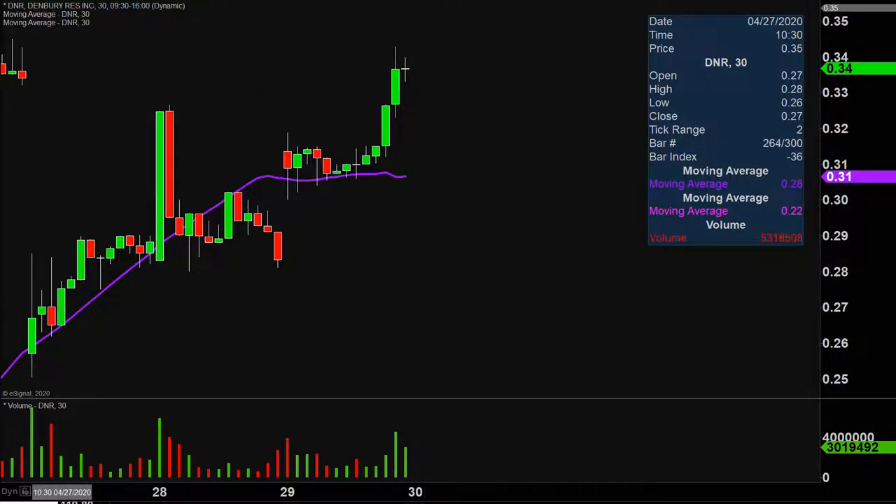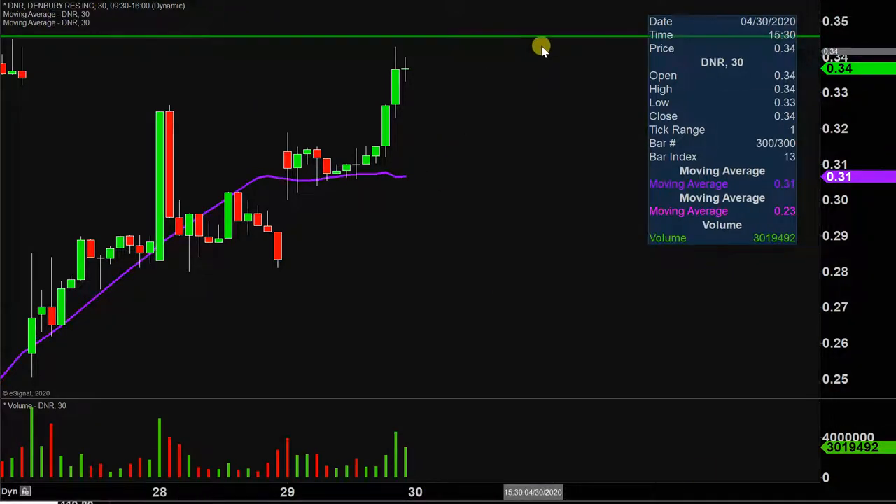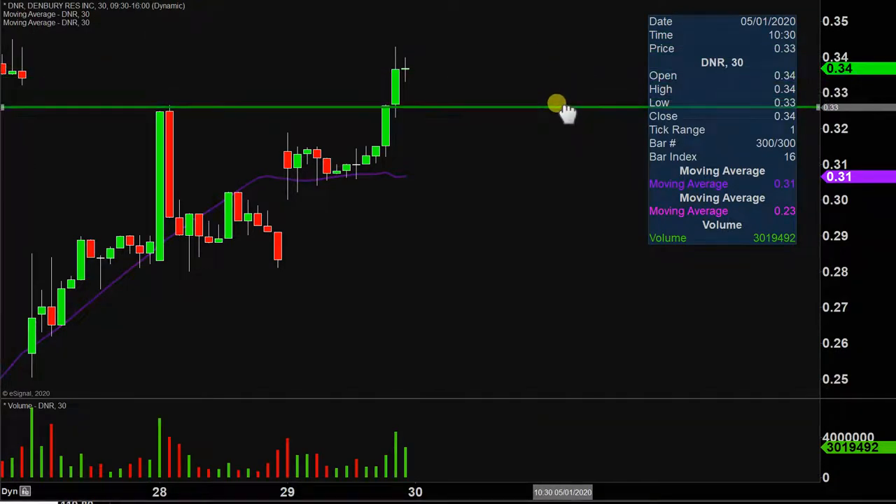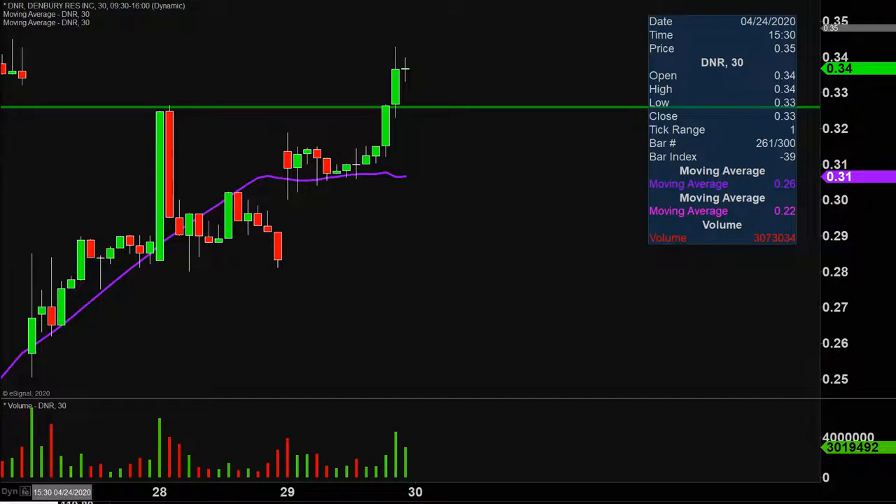The first level of support is what I would call the ideal level. What would make this chart look the absolute strongest going forward? That would be if the price could stay up here above 32 and a half cents. Now don't get me wrong, if the price falls below 32 and a half, I'm not saying the entire chart is epically destroyed or anything like that. But if the price could manage to stay up above that level, that would definitely be a great sign of power moving forward.